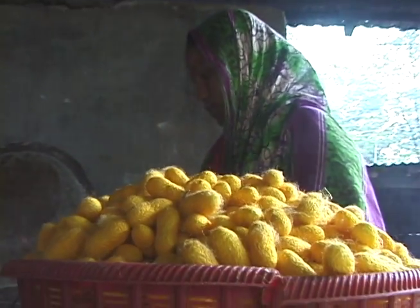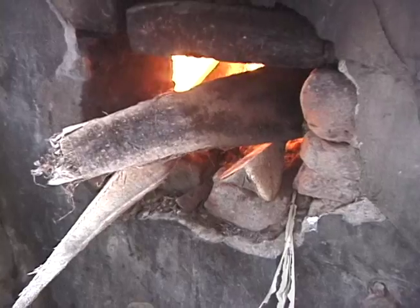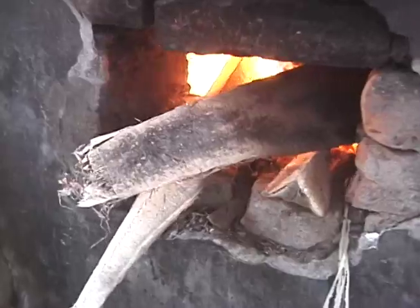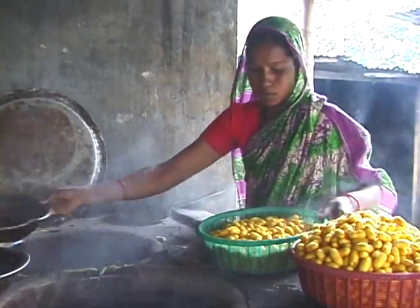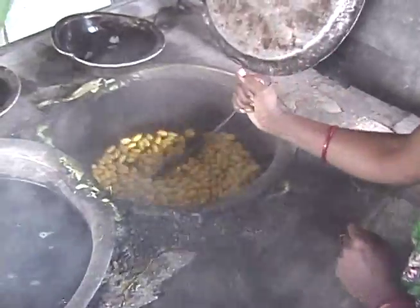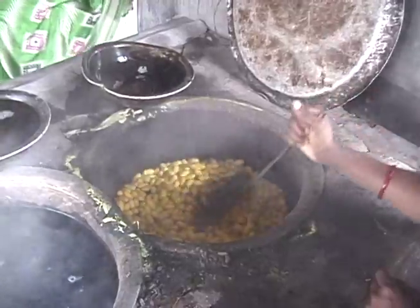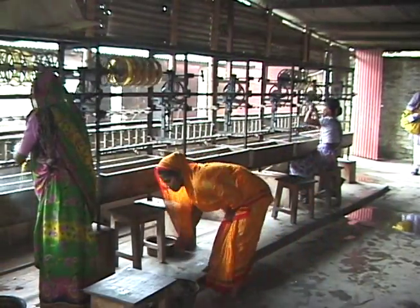Once sorted, the cocoons are immersed into large vats of boiling hot water. This is bad news for the silkworms inside the cocoons. The hot water sparks a chemical reaction that allows the spun cocoon to unravel. Silkworm cocoons are natural bobbins made of one continuous strand of silk thread.